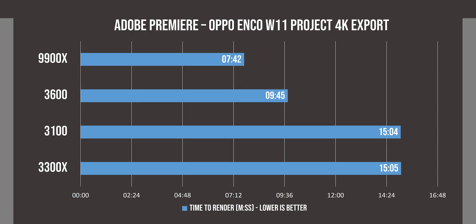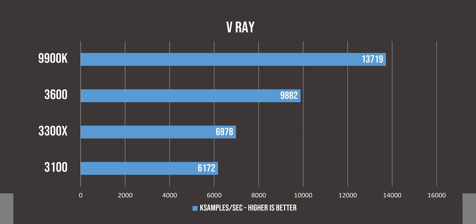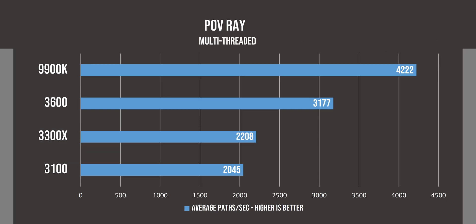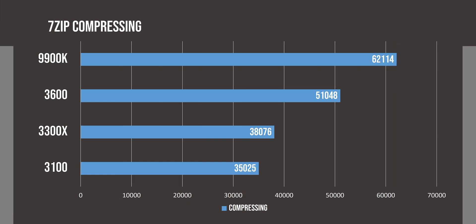Adobe Premiere results surprised us a lot, as we see a really big difference between the quad-core and the hexa-core CPUs, and this really makes the 3600 a much better choice if you are planning to edit videos. Then in V-Ray, we again see how much better the 3600 is for productivity tasks, and then in POV Ray, all these CPUs scale almost identically as our V-Ray result. 7-zip decompression continues to show that the lower core count CPUs are really not that great for productivity workloads, and the story doesn't change when we switch to compression.